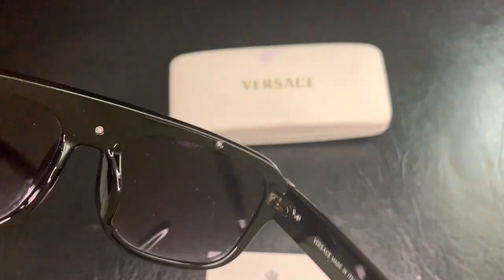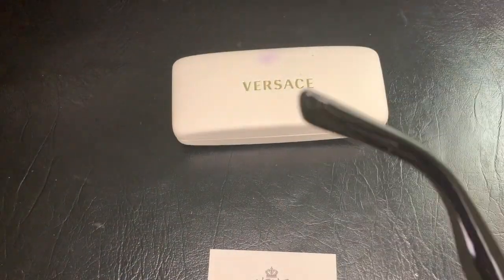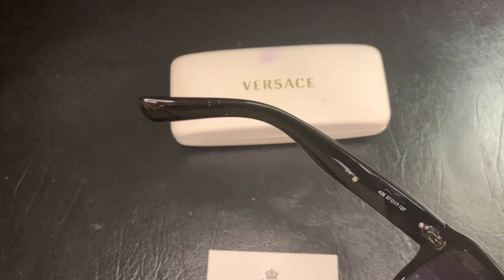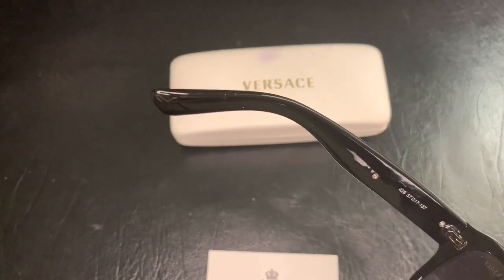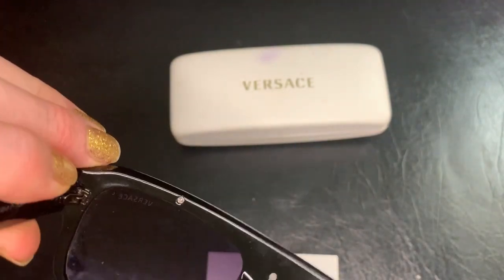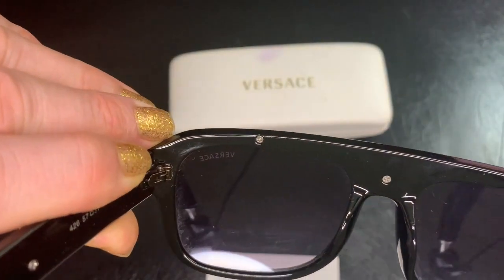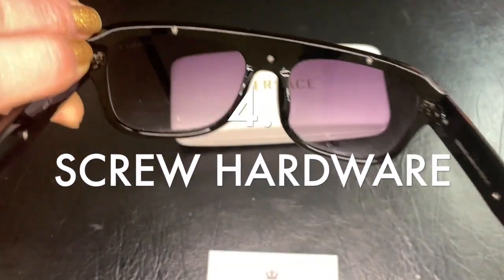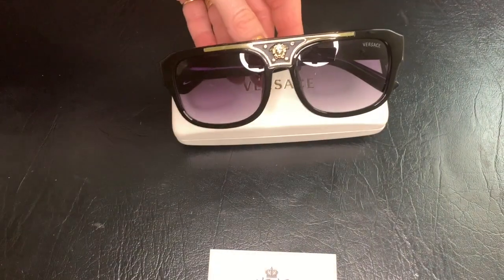There's also a CE registered logo on the other side. We have the serial number here — all of the screw heads are the same, and they are Phillips-head screws. The lens is a light polarized purple.